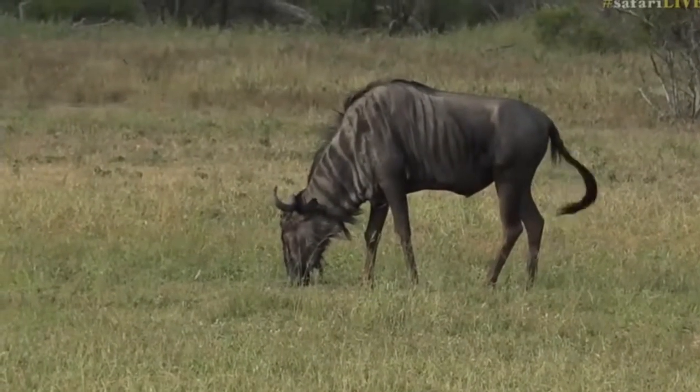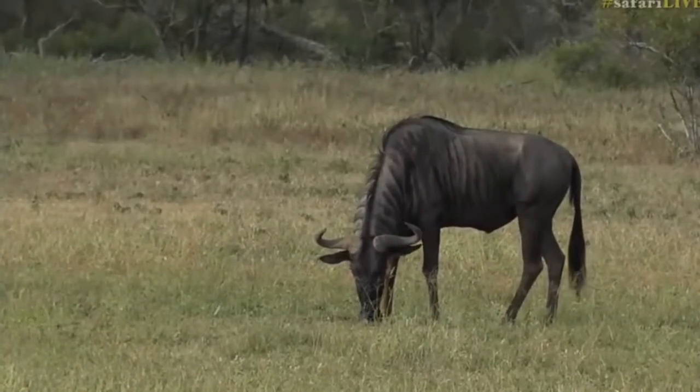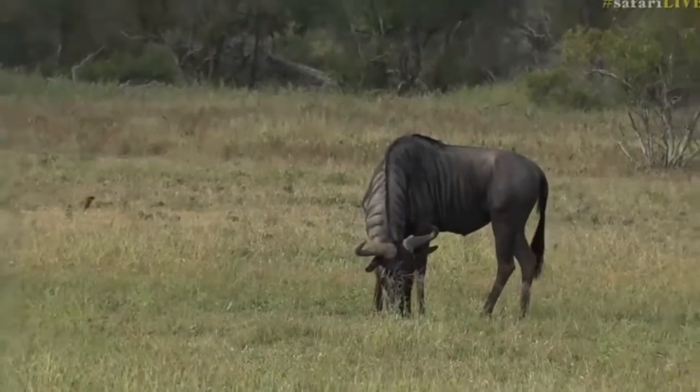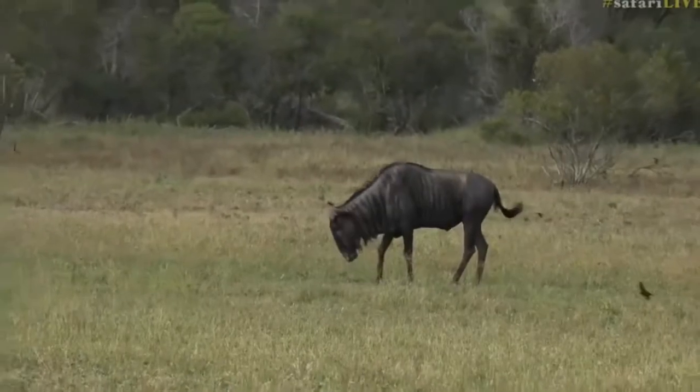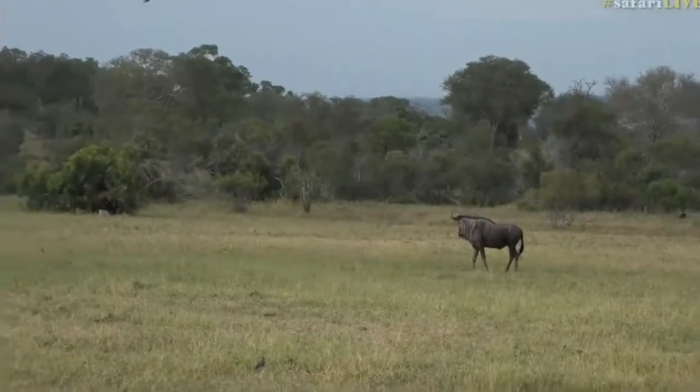Now we've finally come across our friend the wildebeest who's been marching up and down the airstrip. He's a little bit on the lonely side at the moment, but he also seems to be busy — walking around, marking territories.